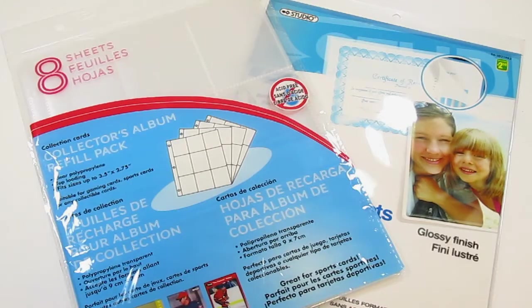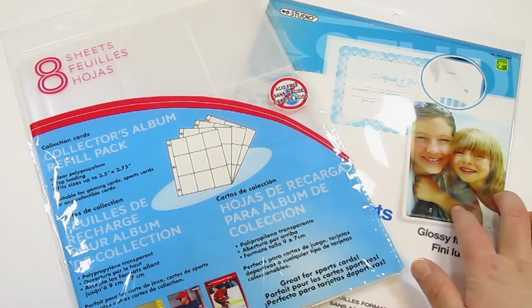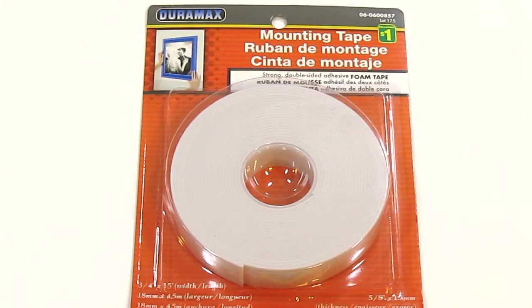Stationery-wise, I picked up three more packs of the card holder sleeves for a dollar each, and four more packs of the self-eliminating sheets for $2.50 each. And finally in the crafty section, I got these Helmar's glue dots for $2.50, and I picked up a roll of foam tape in the hardware section for $1.